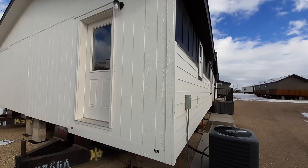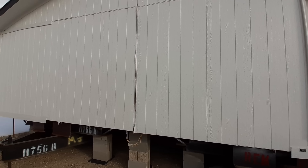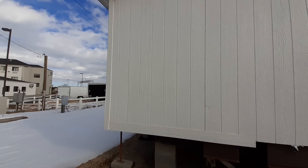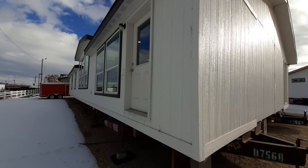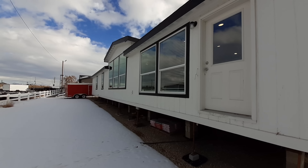The wind is starting to pick up and it's cold out, so we're going to be real brief. There's a back door over there and a back door right here, with great big bay windows over there. This is a 2,000 square foot home that comes in with three bedrooms and two bathrooms.